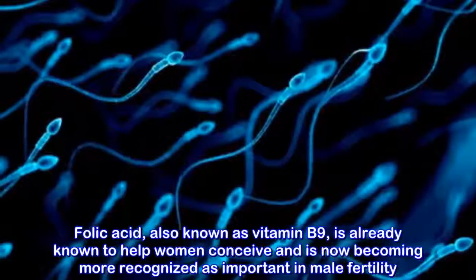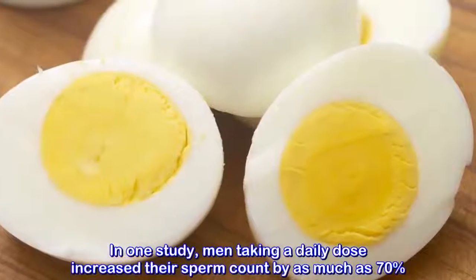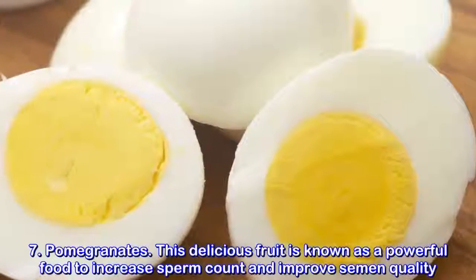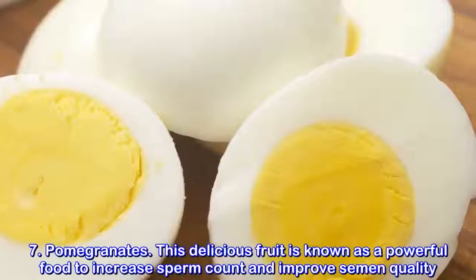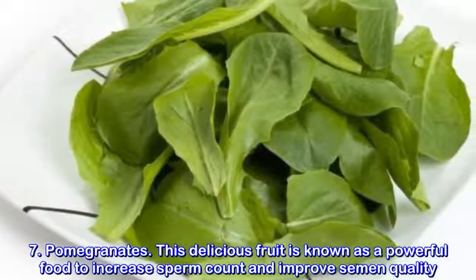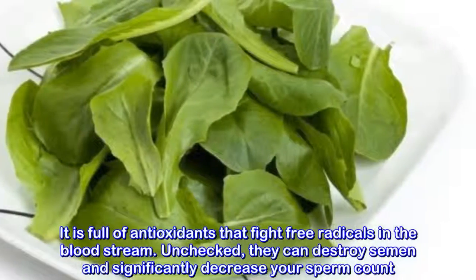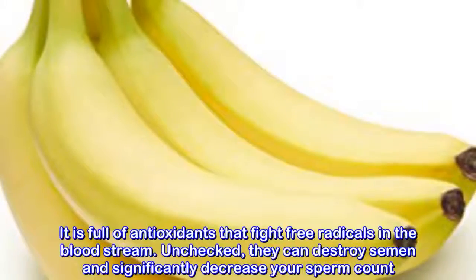Broccoli. Besides asparagus, another green vegetable full of folic acid is broccoli. Folic acid, also known as vitamin B9, is already known to help women conceive and is now becoming more recognized as important in male fertility. In one study, men taking a daily dose increased their sperm count by as much as 70%.